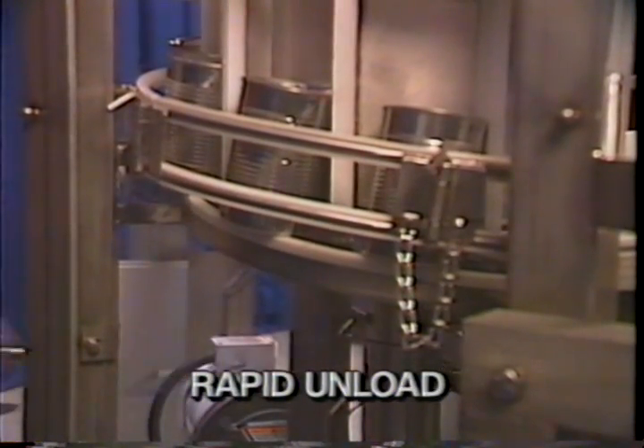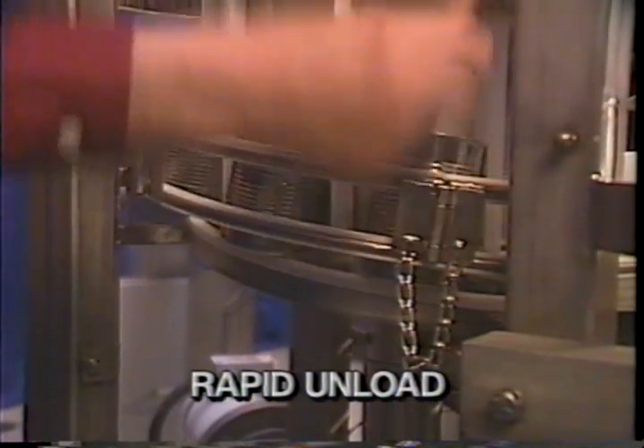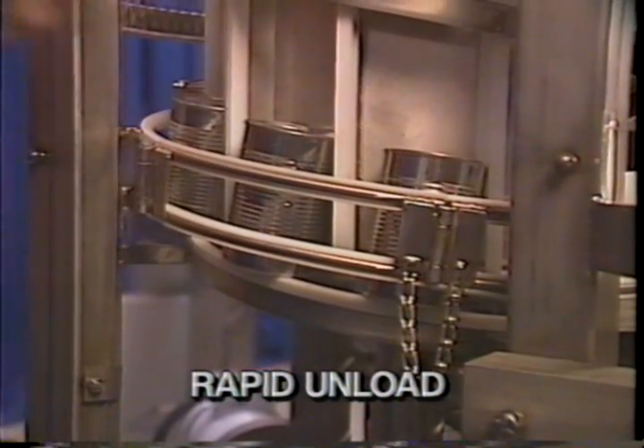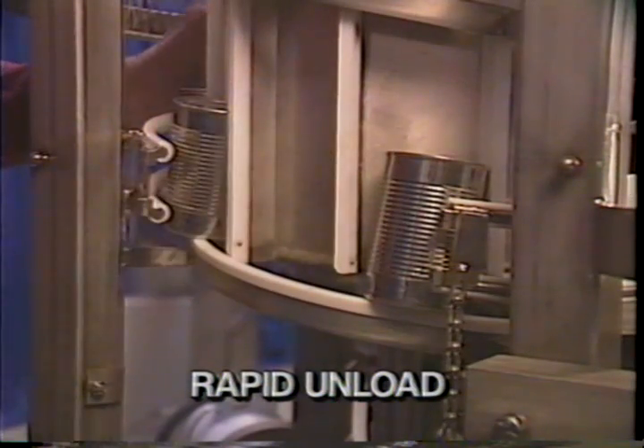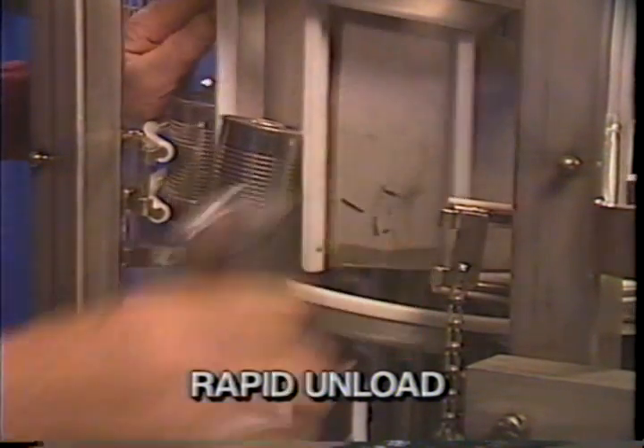All necessary guards and shields are provided. If required, the spiral elevator can be quickly unloaded from floor level by removing the disconnect pin and gate.